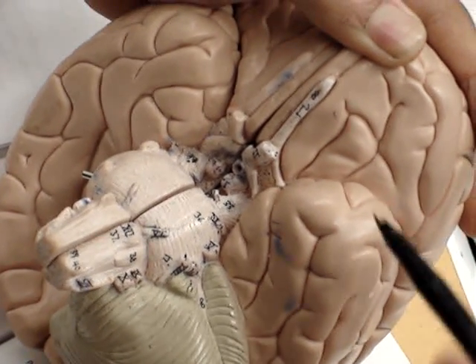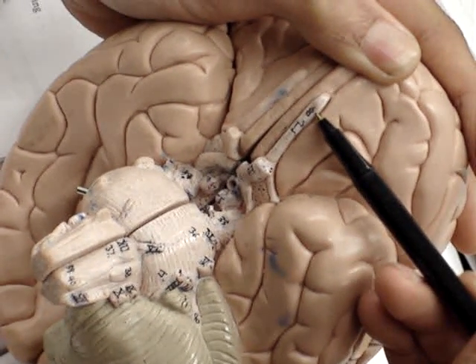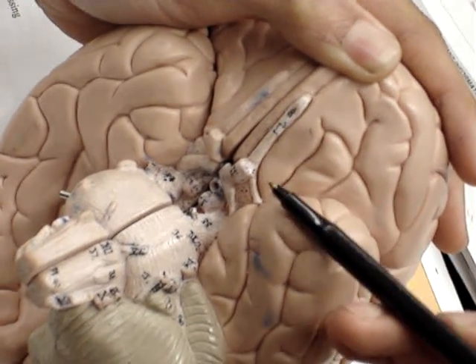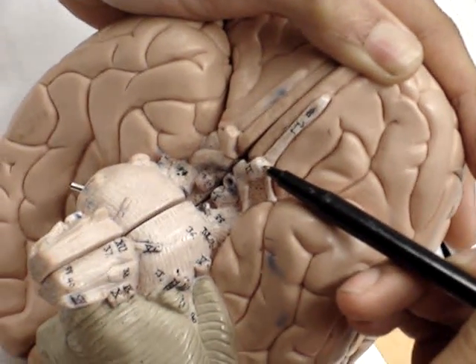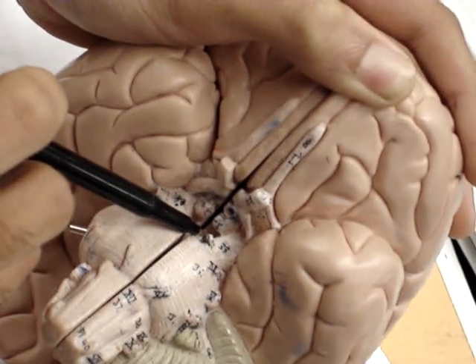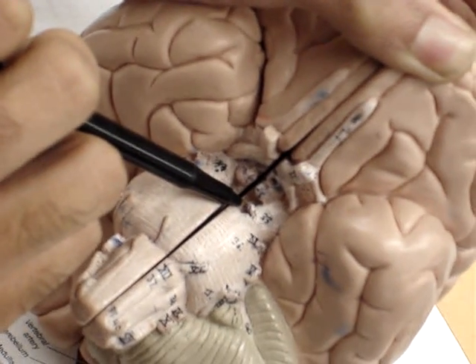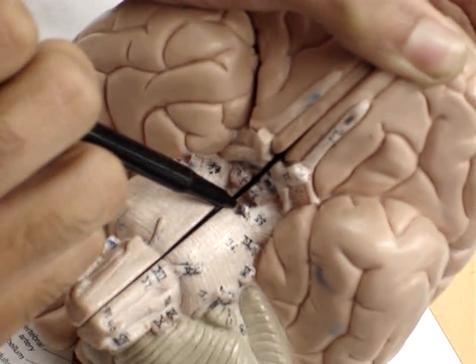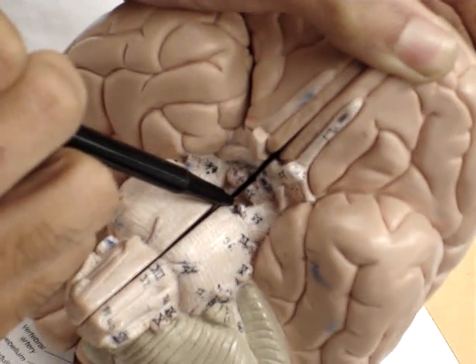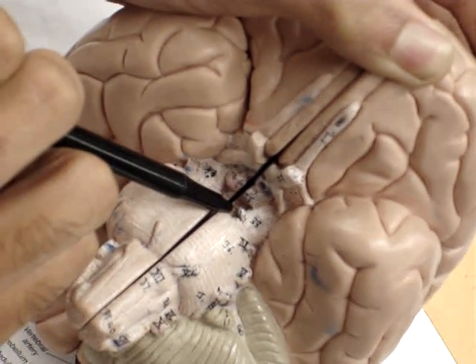First we have cranial nerve 1, the olfactory nerve, and cranial nerve 2, the optic nerve. Coming inside here, we have cranial nerve number 3, the oculomotor nerve. It's right next to the pineal gland, which is the ball structure right here, and that would be the oculomotor nerve.